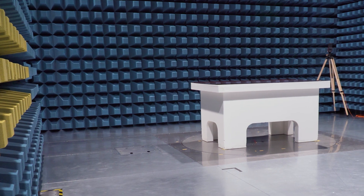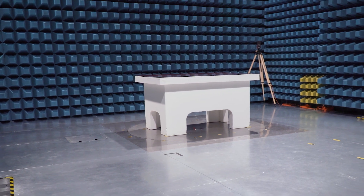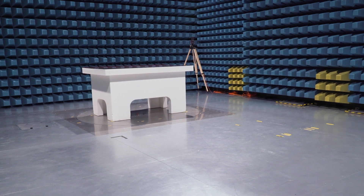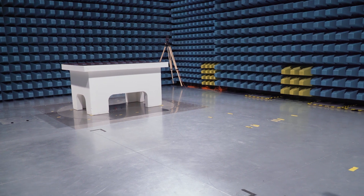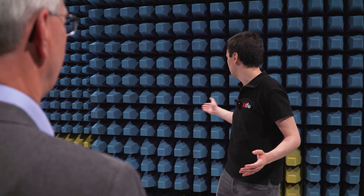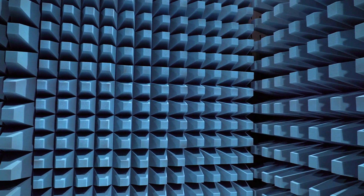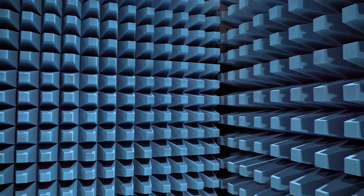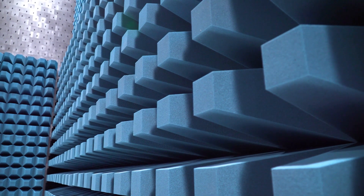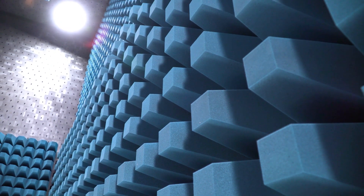What about reflections? Anechoic chambers are carefully designed and constructed in order to fulfill certain specifications regarding reflection. Radiated emission measurements and immunity tests in another environment, for example in your design laboratory with many uncontrolled reflective surfaces, are not suitable for compliance testing. The purpose of the absorber lining is to absorb the radio frequency energy which prevents reflections back into the chamber. Such reflections would interfere with the directly radiated field and produce maxima and minima — so-called standing waves — inside the chamber, which can produce large measurement errors.